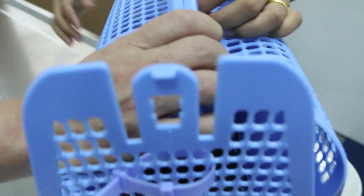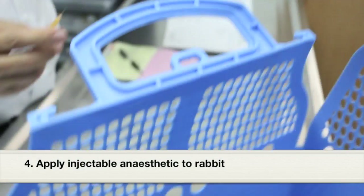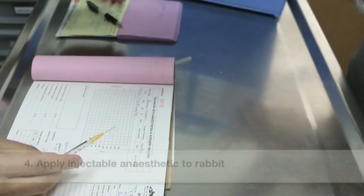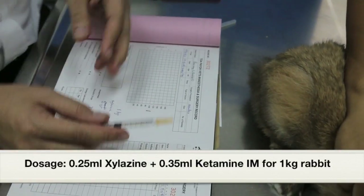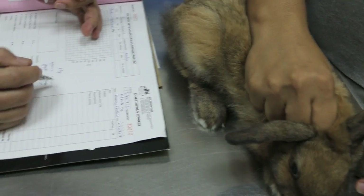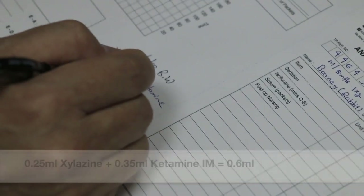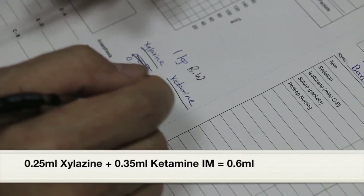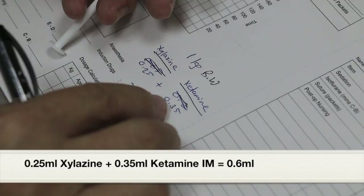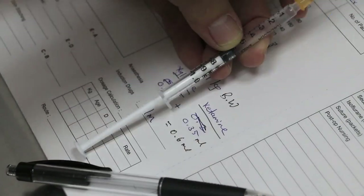Before putting the rabbit back, I will inject the anesthetic dose IM: Xylazine 2% at 0.25 ml and Ketamine 100mg/ml at 0.35 ml IM for a 1 kg rabbit. Combined that equals 0.6 ml, given as an IM injection.